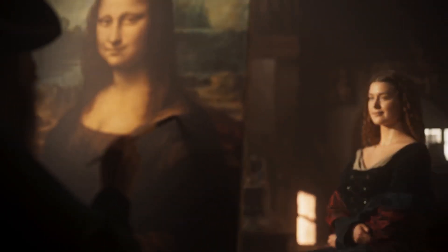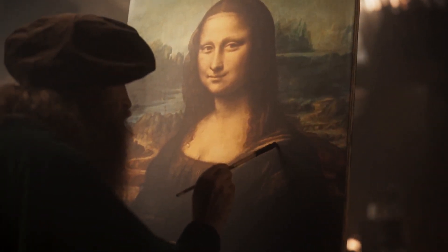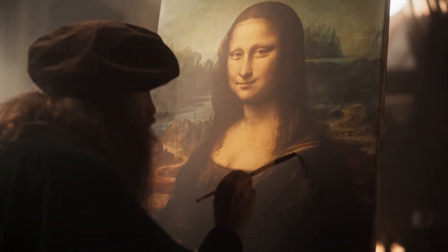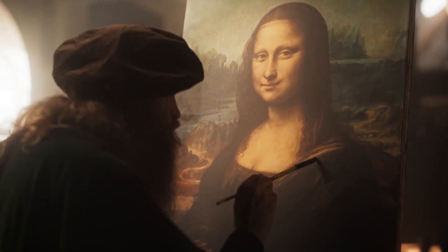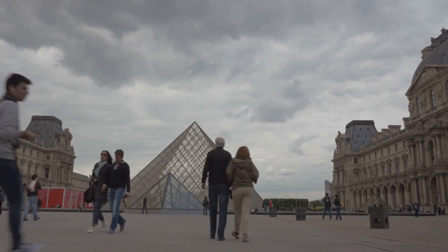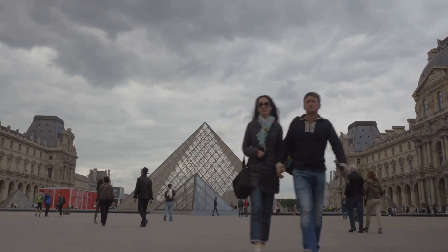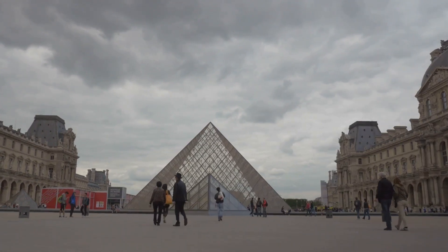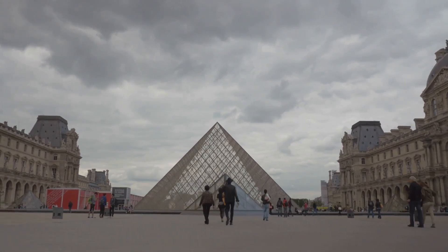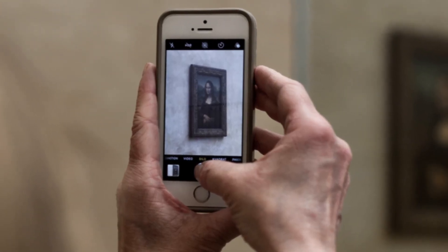Let's delve into the heart of this artistic haven. The most famous painting in the world, the enigmatic Mona Lisa by Leonardo da Vinci, resides here. Behind her elusive smile lies a world of mystery and intrigue that has captivated audiences for centuries. Next, we have the Venus de Milo, an ancient Greek statue that embodies the ideal of feminine beauty. Despite her missing arms, she stands as a testament to the timeless allure of classical art.